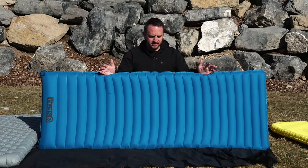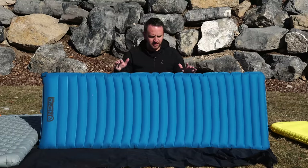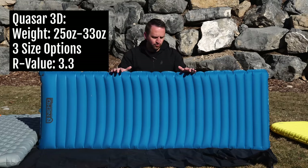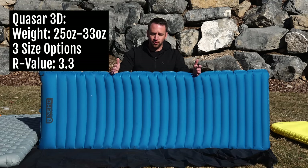The next pad to talk about is the heaviest pad of these five, and that is the Nemo Quasar. However, this is also an incredibly comfortable sleeping pad.